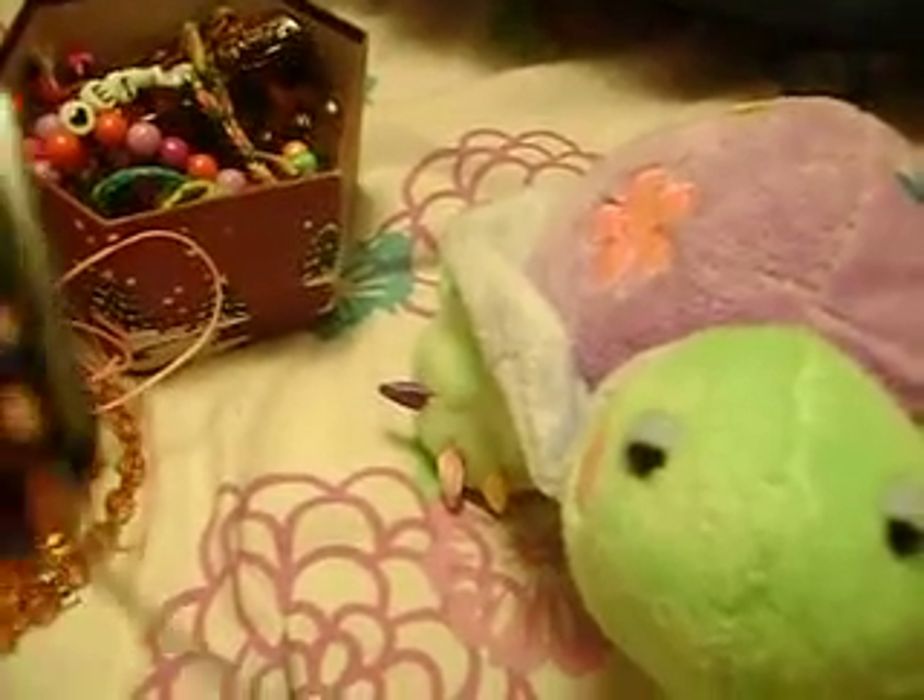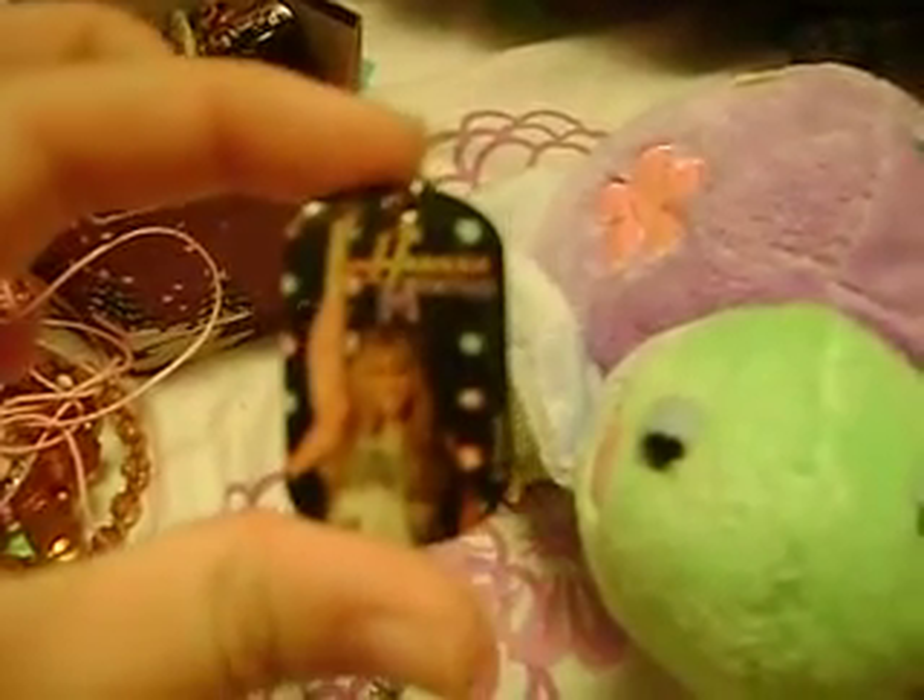This one here is a Hannah Montana dog tag. I wear this one like almost all the time. It rarely goes off my neck.